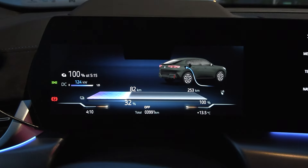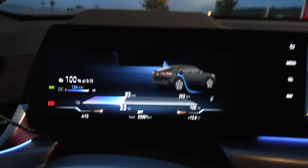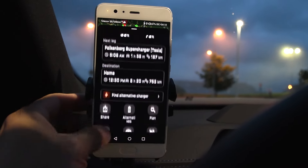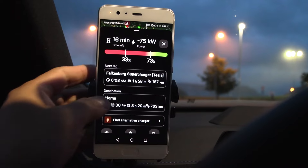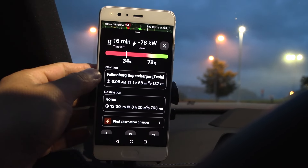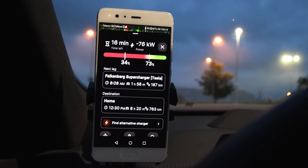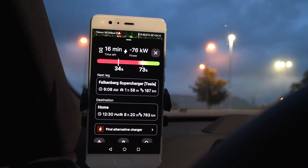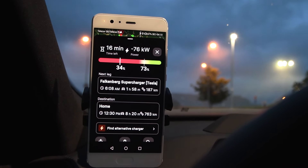The throttling has started slightly but we have a nice flat charging curve. Even at 32-33% we're taking 124 kW — just barely throttled. But the app is now showing 75 kW. It looks like it wants me to go to Falcon Bag and charge to 73%. I want to stop at Ionity instead.